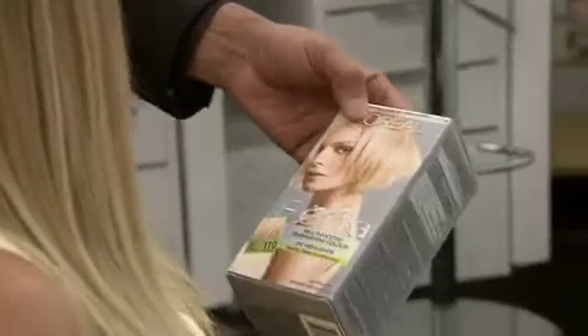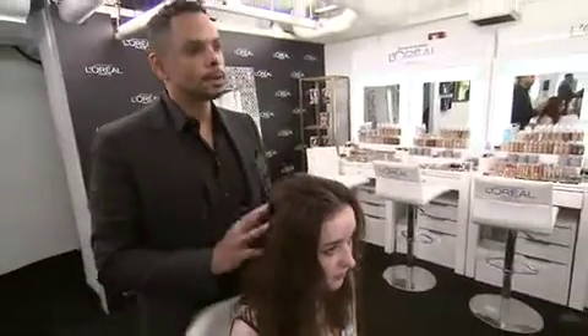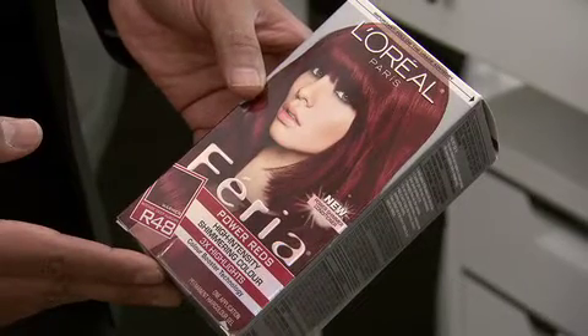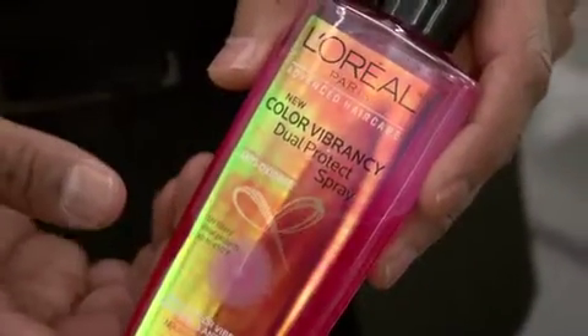I think a high-lift blonde would be really beautiful on you. I'm in your hands, I'm ready. I think you can go really bold. You're young, you look fun, and I would love to see you in a Power Red. It's going to be bold enough for people stopping you in the streets. I love your hair color. I'm going to recommend the color vibrancy system. It helps protect your hair from heat and sun, and it's going to keep your color lasting really long and vibrant.